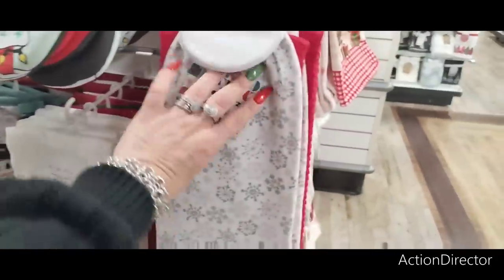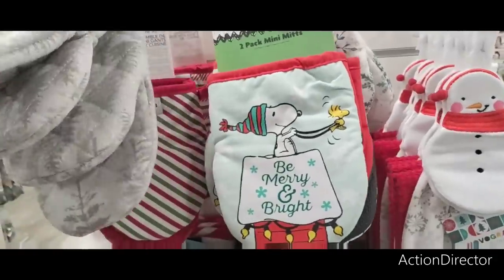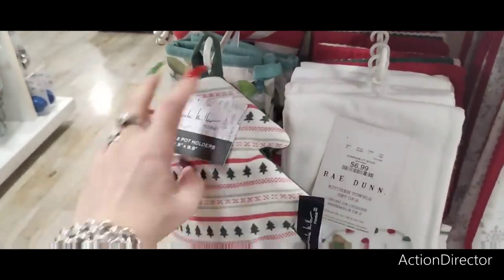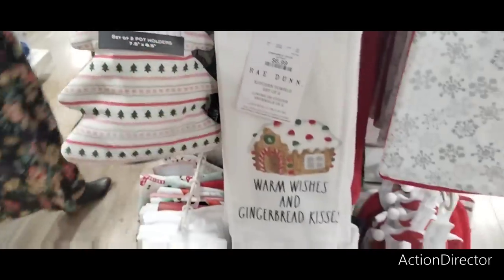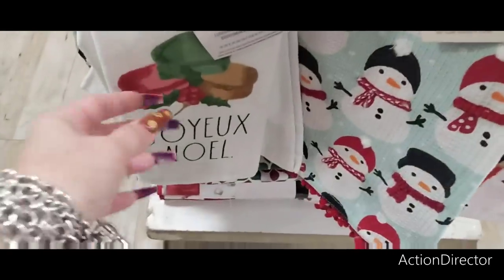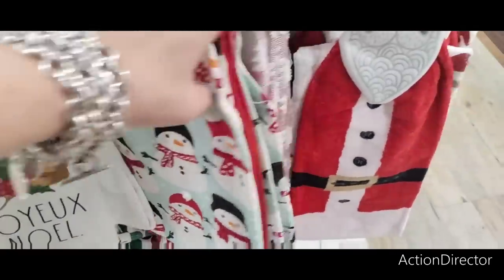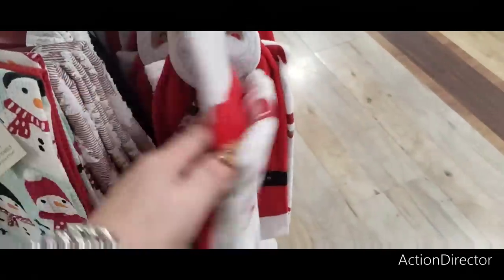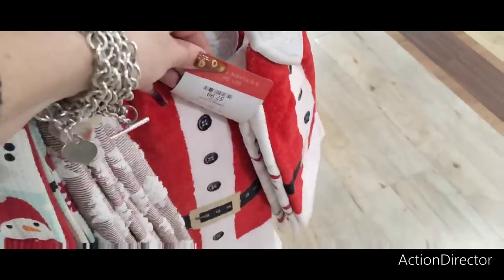This is cute. $7.99 with the snowman. Snoopy ones are $5.99. Cute potholders too! $7.99 for this one. $7.99 — cool! Macaroons one is $6.99. $12.99 here. These are cute too at $9.99. I got the gingerbread drying mat — of course everyone wants that one, $7.99!